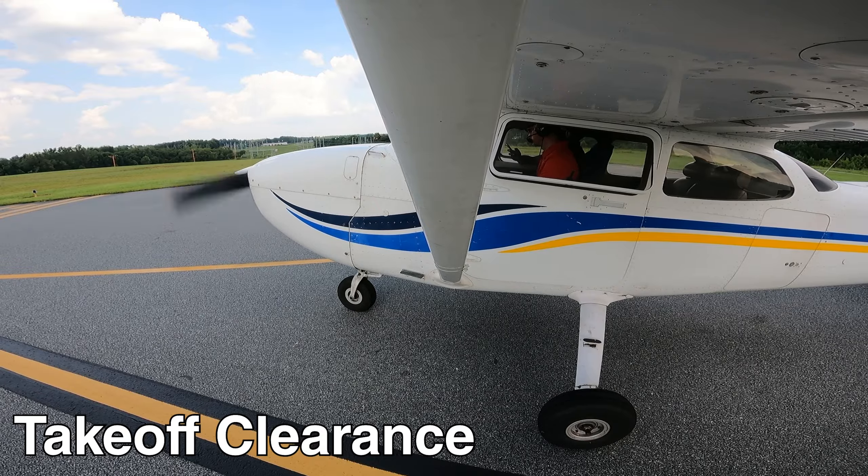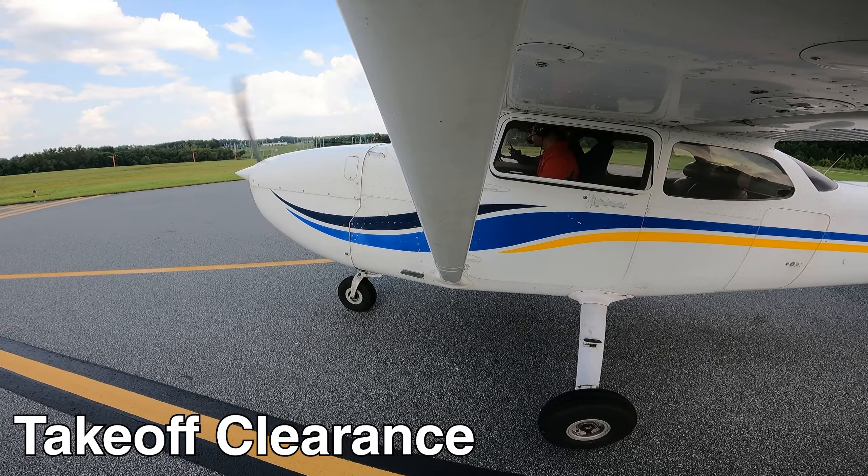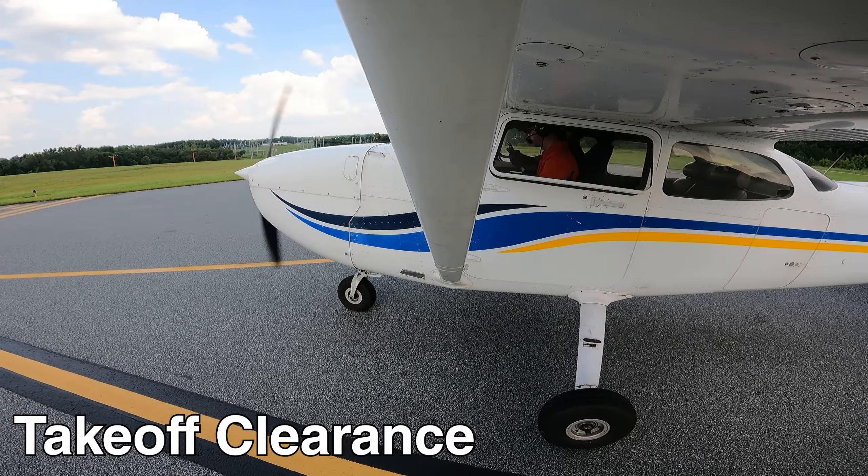Jet East 165, left turn, B3, test report on maintenance frequency. Left turn, B3 to the south, remain in this frequency, Jet East 165.